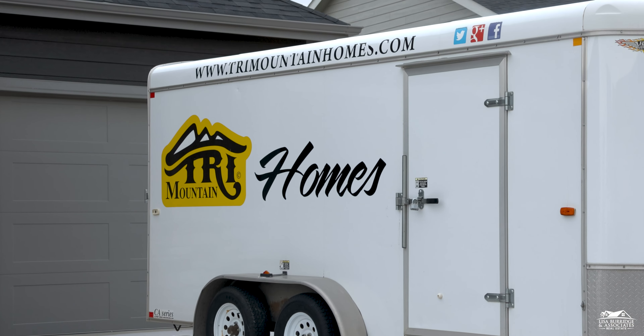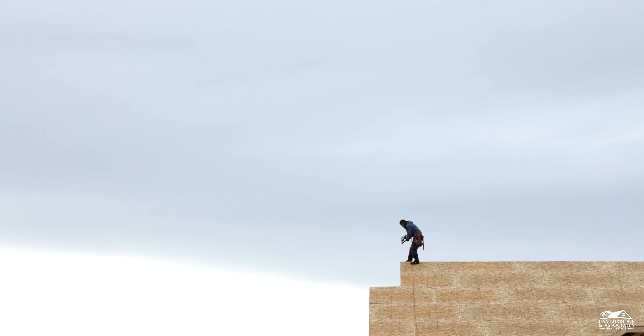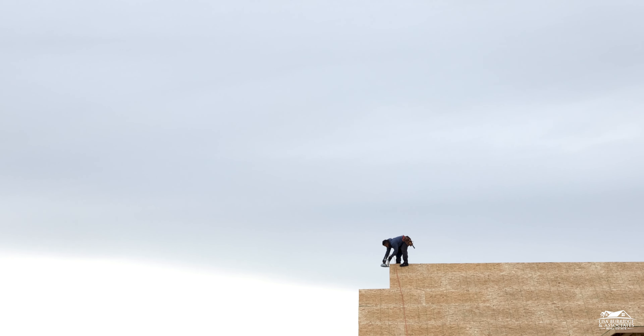Today we're going to talk a little bit about one of my favorites, and that is Tri-Mountain Homes. We're actually in a beautiful Tri-Mountain house here in Kensington right now. One of the really unique things about Tri-Mountain is they have been a major builder in Wyoming for a really long time — we're looking at more than 10 years of experience here in the Wyoming market. They've been through some ups and downs and they're still here.